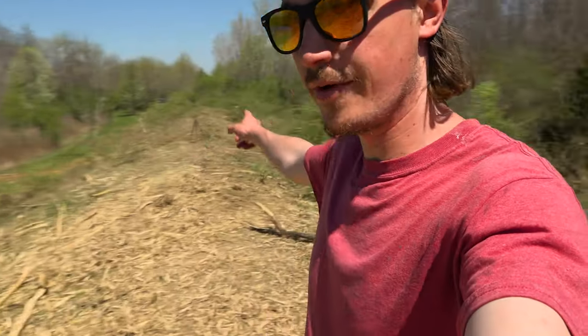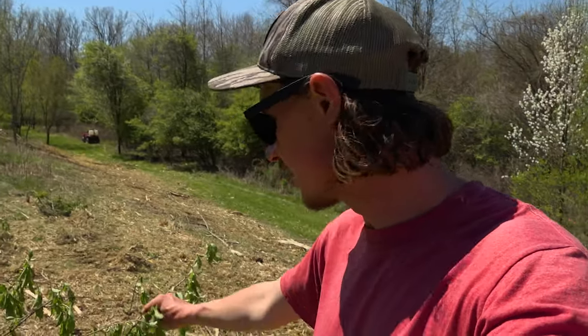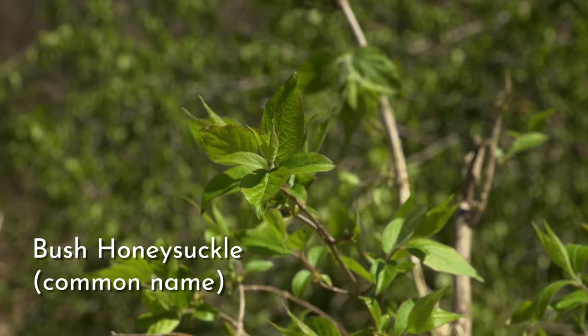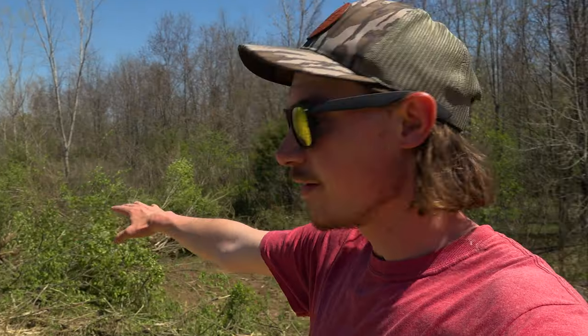Kyle and Larry are working hard behind me — you can hear the equipment running down the levee. I just want to look through some of these invasive species we're taking out here. This is bush honeysuckle. It's incredibly common in Ohio. I believe this is the amur species. There are a few different kinds of bush honeysuckle, but all of them are taking over this old field we're working in today.